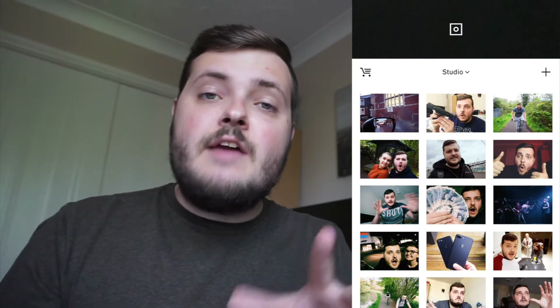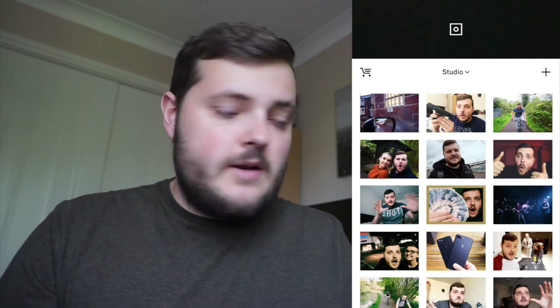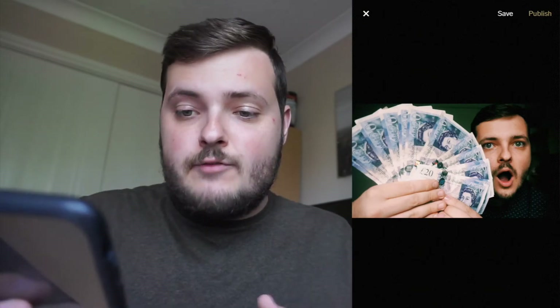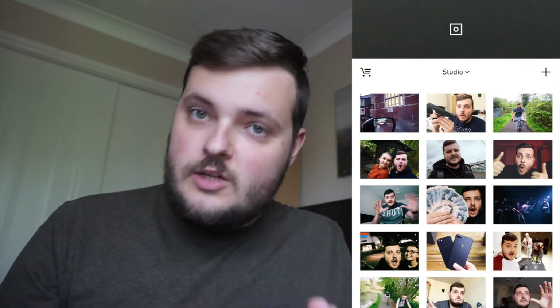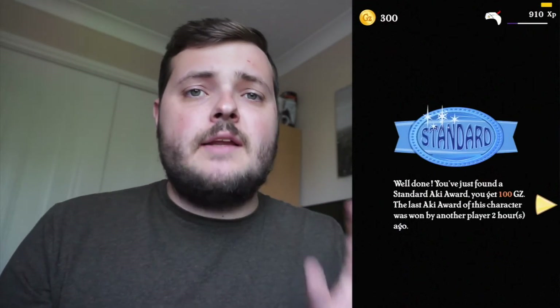The next app is called VSCO — a lot of people might know it, it's very popular. I've used it quite a lot this last month to edit all my thumbnails for my YouTube channel. You can see the thumbnails before I add any art or anything. I go into one of them — like my giveaway one — and I can edit it, change the contrast and other things. It's a photo editing app that works really well and I use it for all my thumbnails.